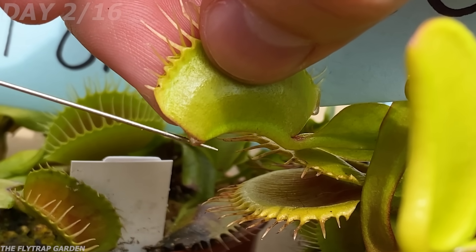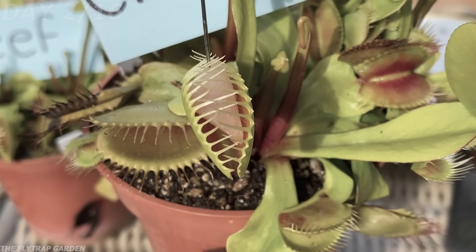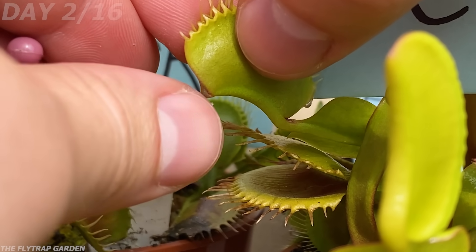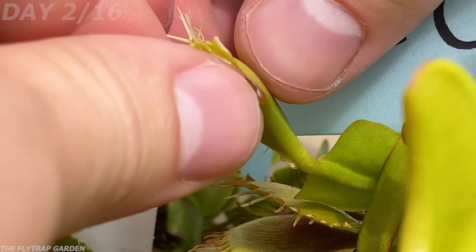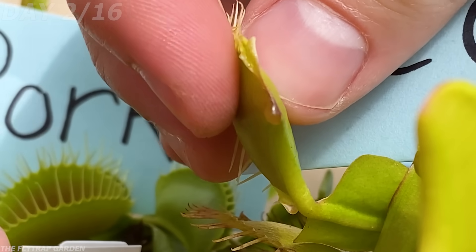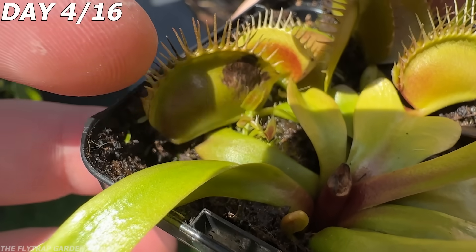And what's worse than drool? Solid drool. This trap was fed raw chicken and whatever it has done to this trap is not normal. Venus flytraps don't leak like this, especially when they have formed their seal like all the plants have. My guess is that the enzymes in the trap have reacted with the chicken juice and made it solid. Regardless, this was just the first of many things that happened to the plants.